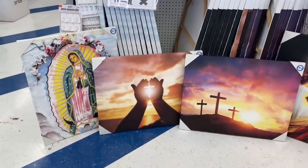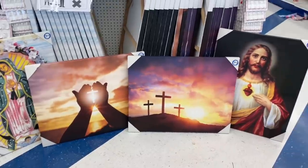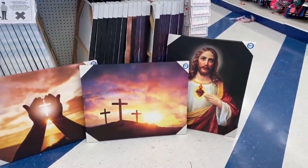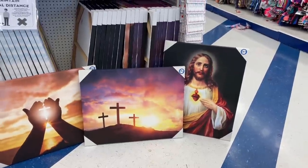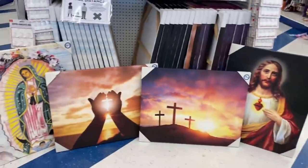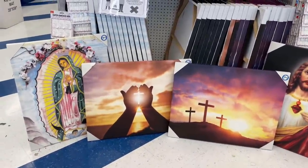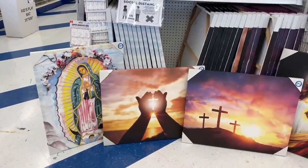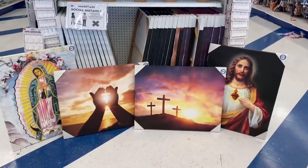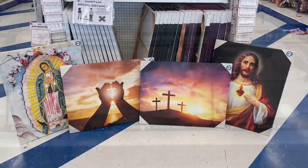I want to show you these beautiful canvas prints — they're $7.99 and they're probably like 24 by 36, a pretty decent size. They have Jesus, the cross — I really liked that one, it's gorgeous — the hands glowing through with the cross, and the Virgin Mary. Really beautiful for only $7.99. I know Mommy and Kimberly's Adventures — you might actually be on the lookout for some of these. Beautiful for your home.